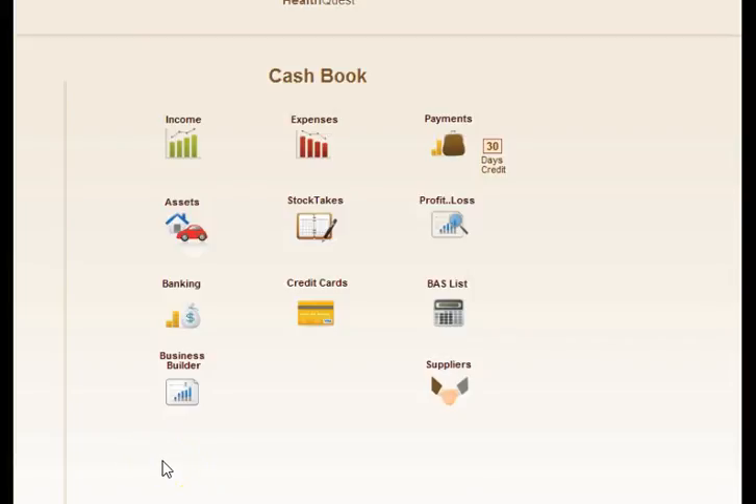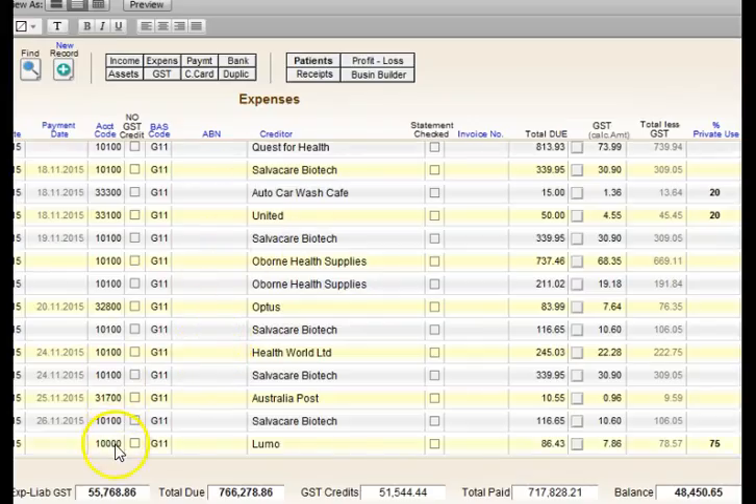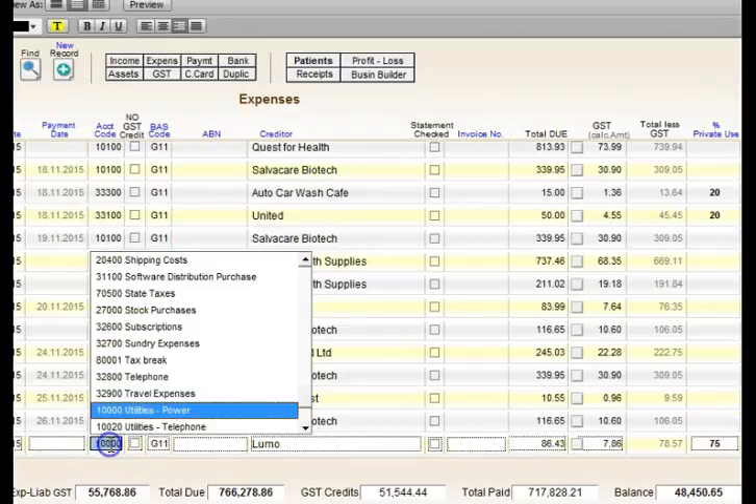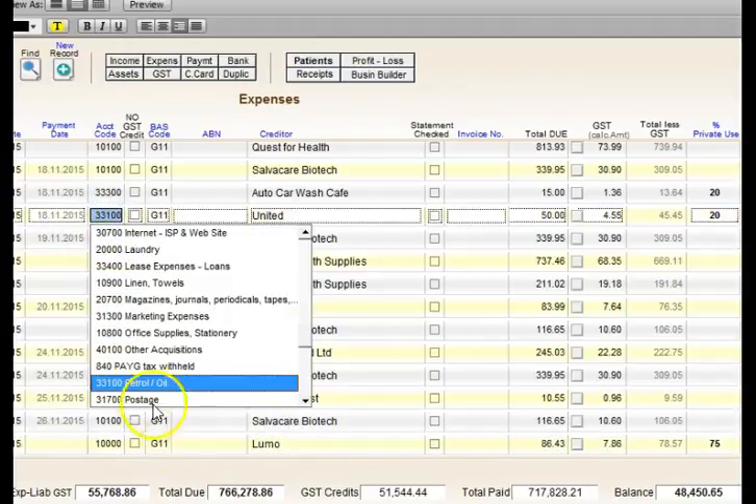The Cashbook side of HealthQuest allows you to record income and expenses, payments and banking, credit cards, and record your BAS contributions. You can go into expenses and break that down into different product codes — such as product purchases, power company payments or petrol expenses — and then generate reports for your accountant.